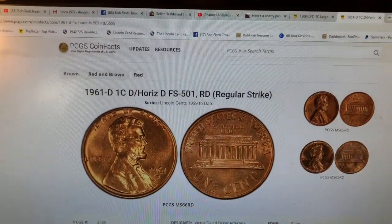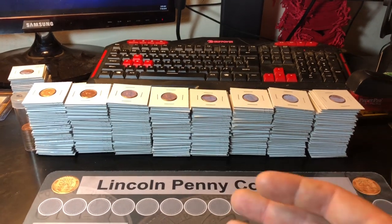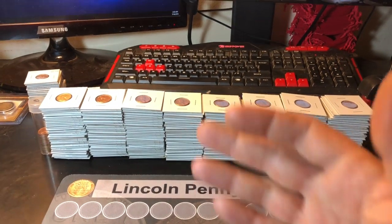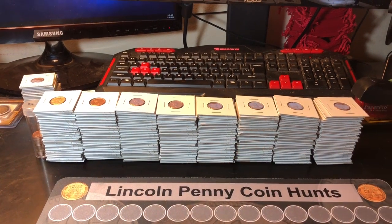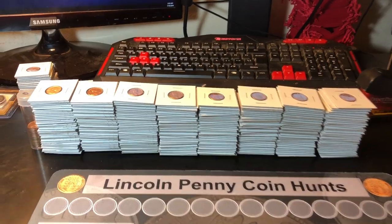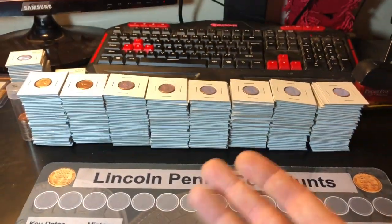The hunt continues for this variety — I will not give up looking for it, and I plan on bringing you guys a few more variety hunts in the near future. If you're enjoying these variety hunts and they're providing some education, even though we're not finding anything sometimes, please give the video a thumbs up. And as always, everyone, happy hunting and thanks for watching.